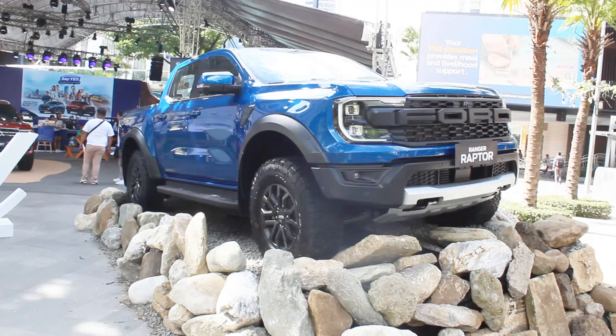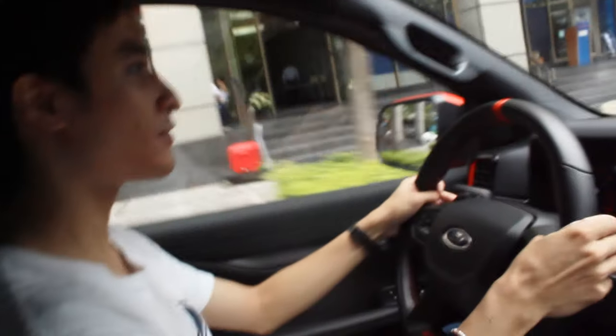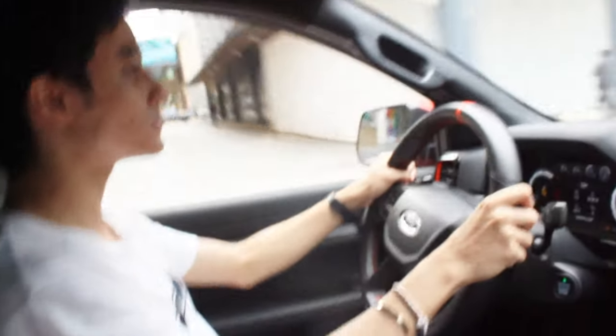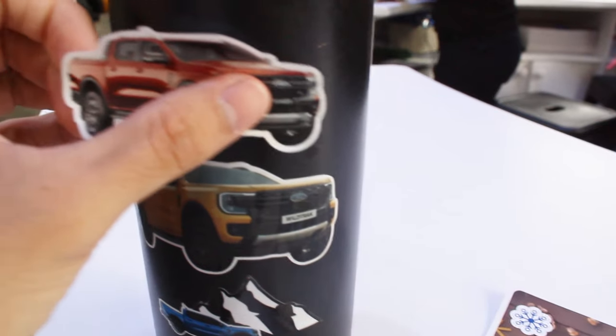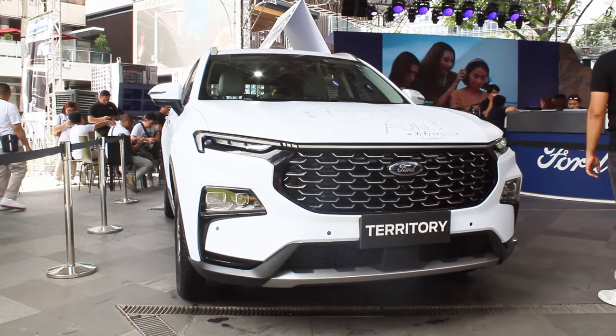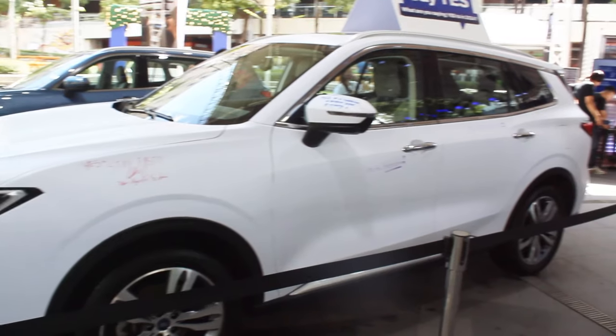I'll just stay here in the Everest Titanium since it's so loud outside. Elsewhere at the event, I test drove the Ranger Raptor — I've already done a full test day review of that. There were also a lot of freebies from Ford Philippines, so I got stickers on my water jug. I also did two rides in the Ford Territory over there — that white one — the first time I've ever written on a car.